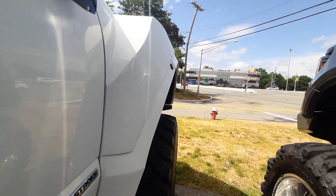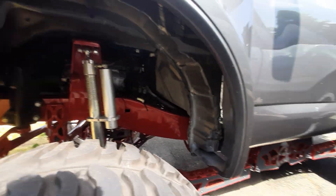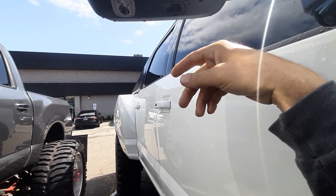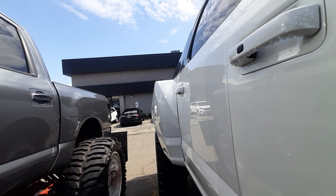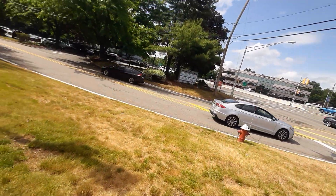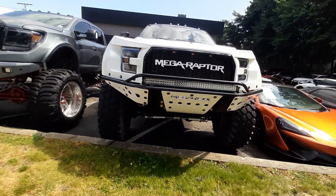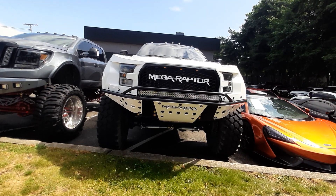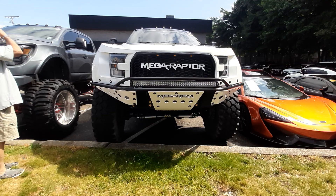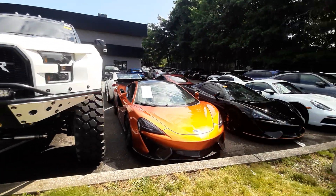My head is going under the thing — this is how high they are lifted. I'm almost six feet and my head is going underneath this mirror here. This is the front. This is the Megaraptor — yes, the Megaraptor. It's super mega.